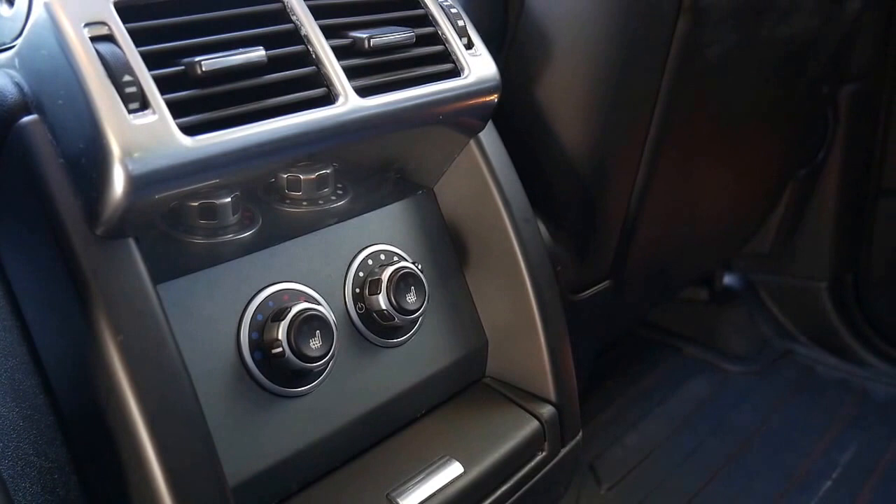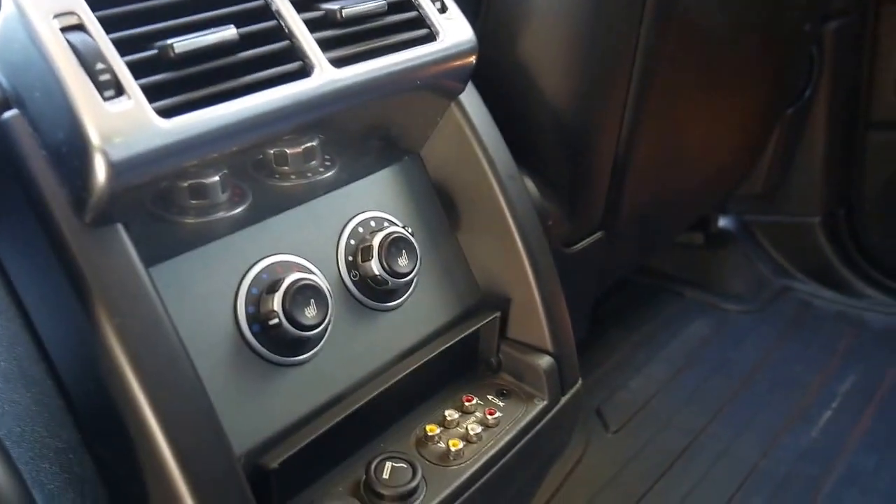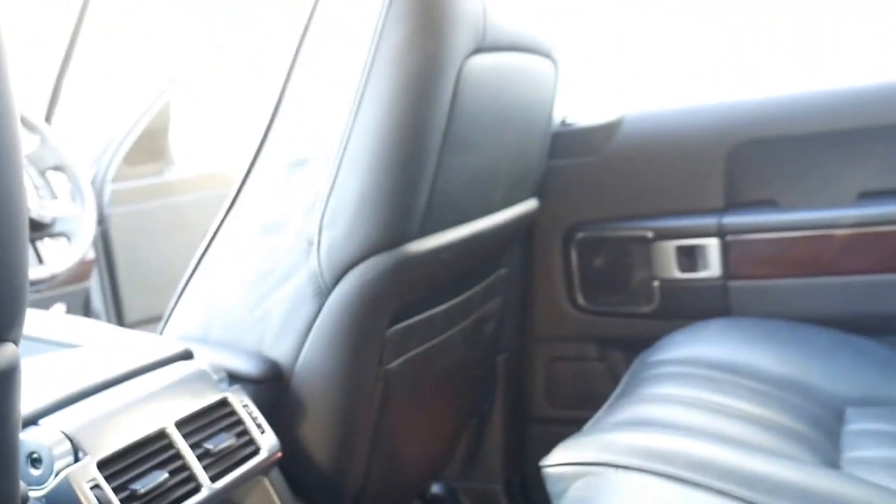You've even got heated seats in the rear, air conditioning dials in the rear, and DVD controllers in the rear which is great for kids — things like a Sony PlayStation can go in.